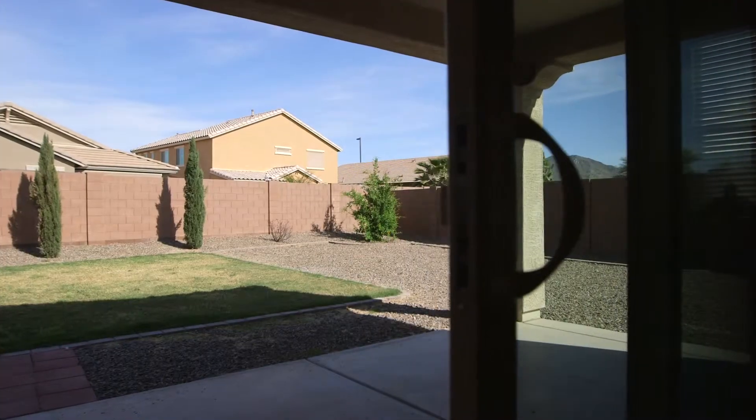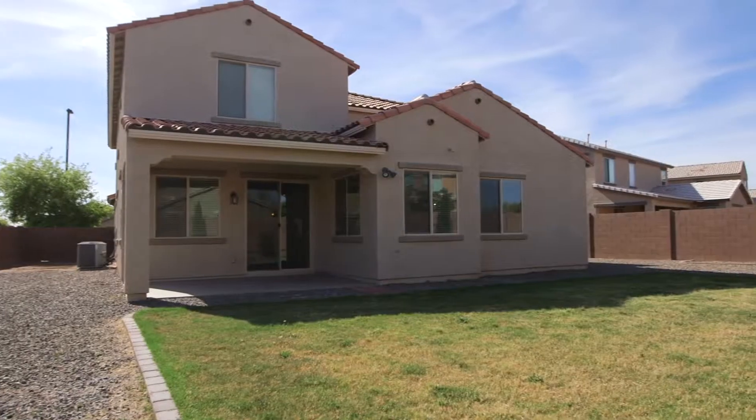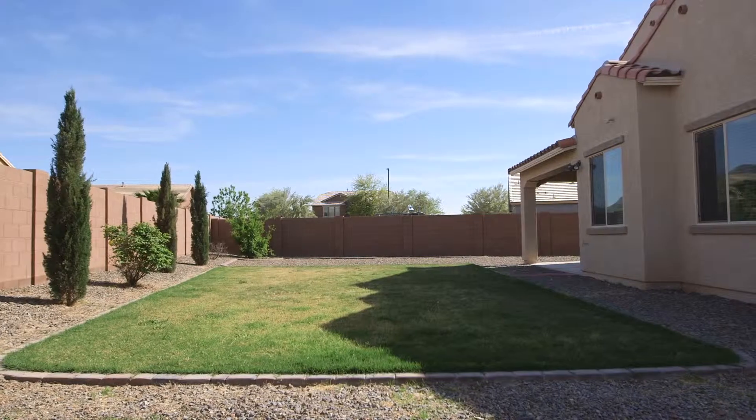Off the great room, you will find the large backyard with gorgeous sunrise views over the Santan Mountains. This oversized lot with picture-perfect mountain views is ready to make all your backyard dreams come true.